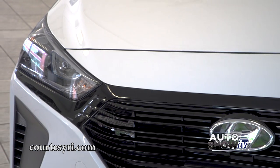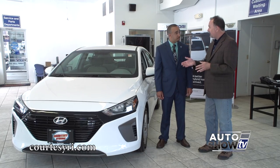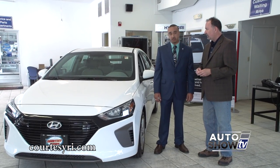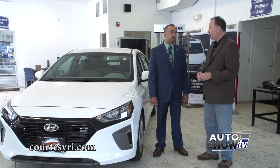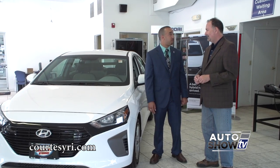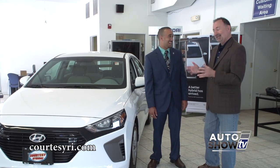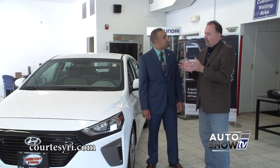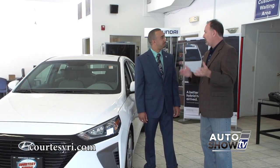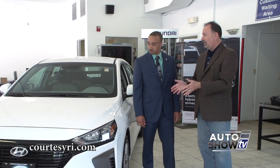The new Ioniq is an impressive vehicle. I think Hyundai really put an awful lot into it. Even the base model, there is a lot there for the money — you're getting a lot of standard equipment: push-start button, touchscreen radio. And did we say 58 miles per gallon combined? That's really the thing right there. If you are a commuter going to Boston back and forth every day, you would be nuts not to at least consider this new Ioniq.